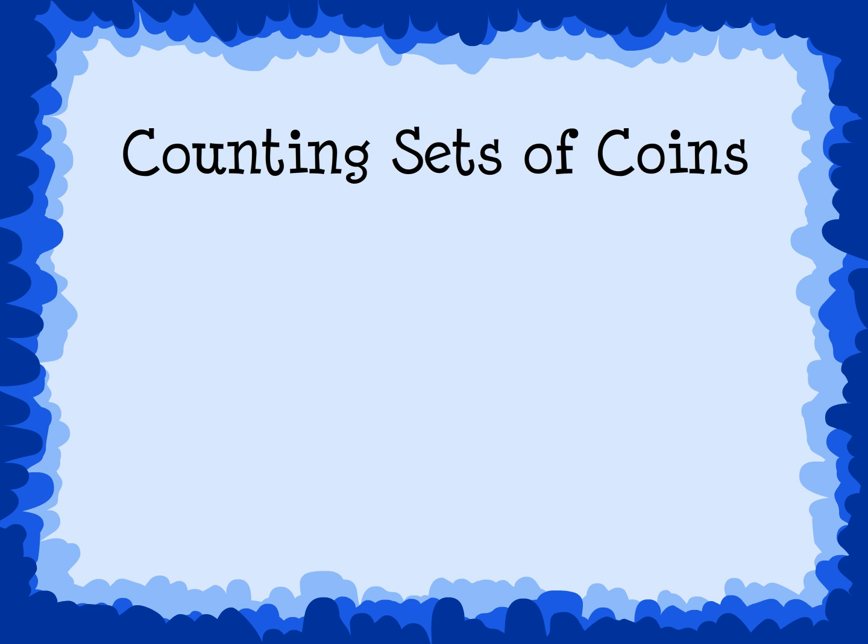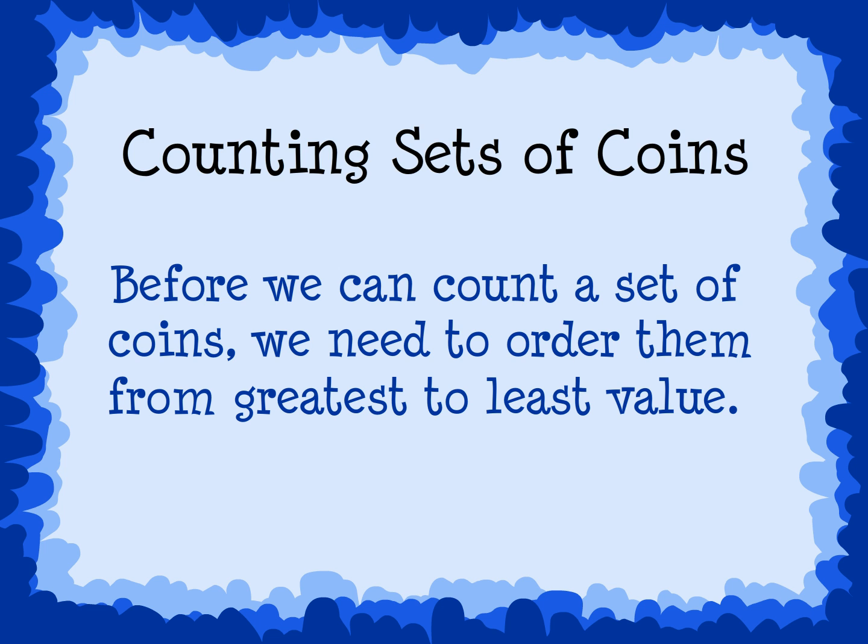Counting sets of coins. Before we can count a set of coins, we need to order them from greatest to least in value. Let's look at a set of coins and order them from greatest to least value.